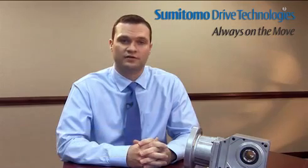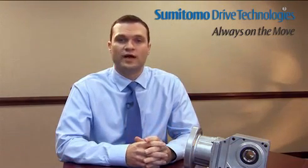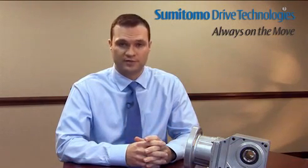Hello, my name is Kyle McNeil with Sumitomo Machinery Corporation of America. I am the Regional Sales Manager in Columbus, Ohio. I'd like to take this opportunity to share with you some of the features and benefits of Sumitomo's right angle hyponic gear motor and speed reducer.